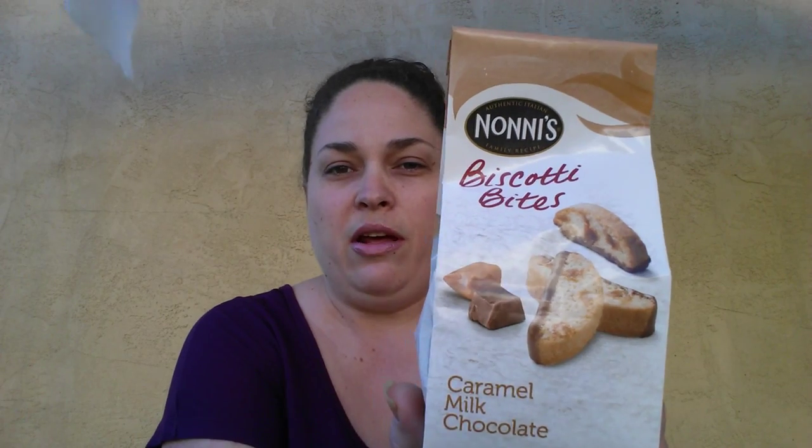Next I grabbed these Nani's Biscotti Bites, the Caramel Melt Chocolate. I've seen a lot of people haul these and heard good reviews, so I decided to give those a shot.